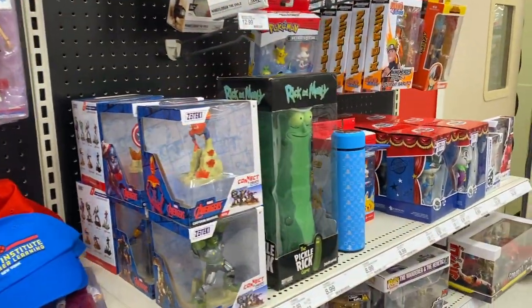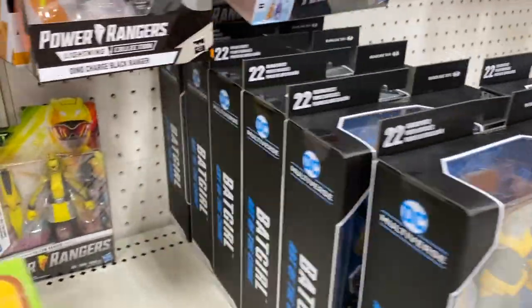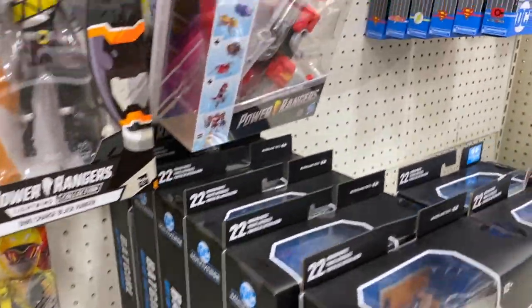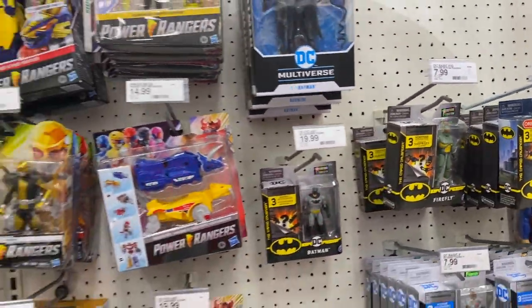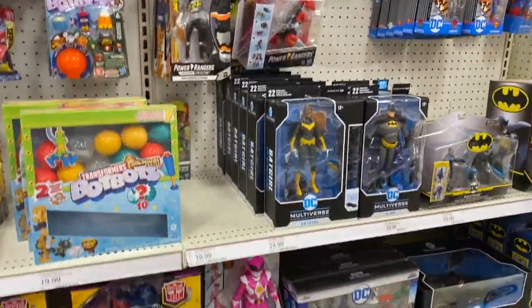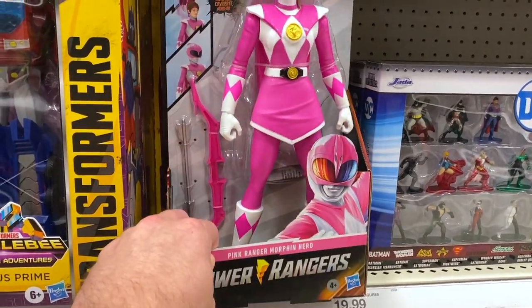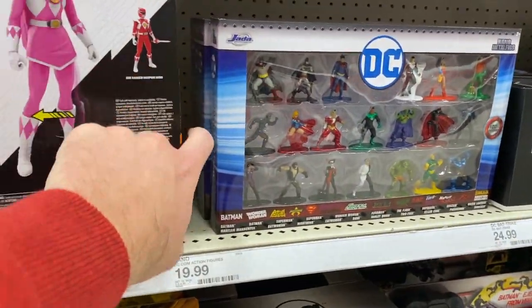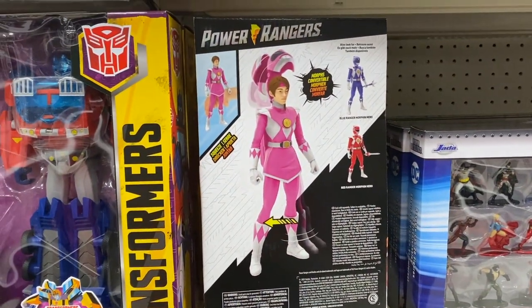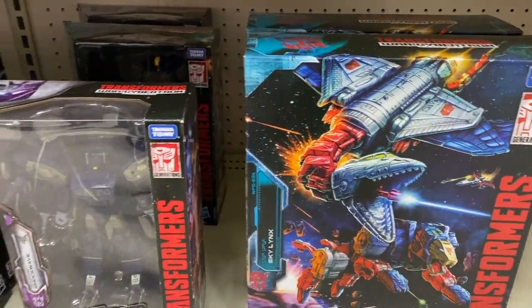Over in the toy section, got all the DC Multiverse and Batman figures hanging around, the Spin Master stuff we've been seeing a good bit of. There's a 12 inch Power Ranger — looks like you can flip the super helmet off, that's kind of cool. Got the Sky Links there, pretty cool.